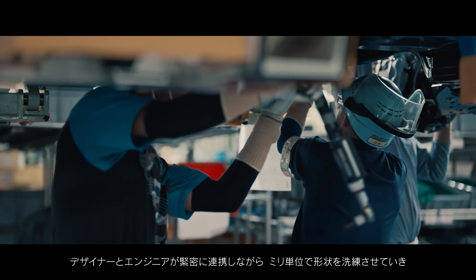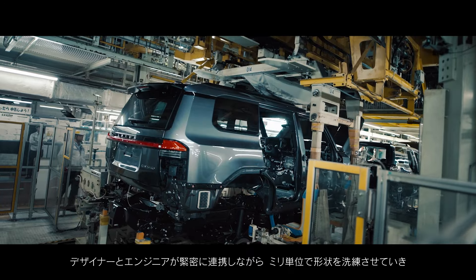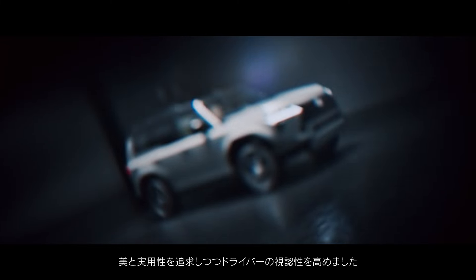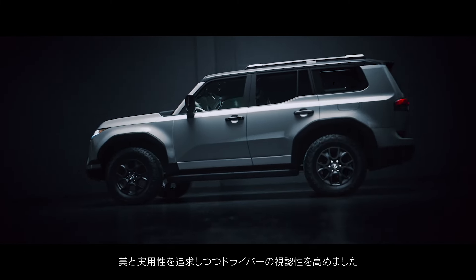In close collaboration with the design and engineering teams, they meticulously refined the shape — millimeter by millimeter — striving for perfection in both aesthetics and practicality to improve the driver's field of view.